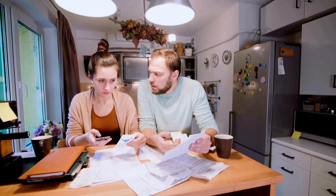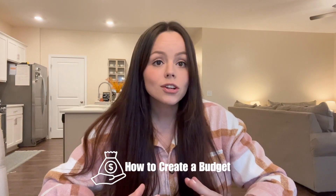Creating a family budget can be daunting at first, but I promise it's easier than you think. Today I'm going to show you how to create a budget, and I'm going to do a mock budget of a family of four who makes $5,000 a month. Let's do it.